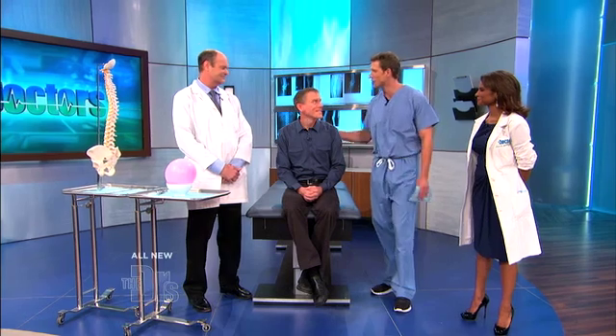I'm here with spinal neurosurgeon Dr. Robert Bray from Disc Sports and Spine Center here in Los Angeles, California, along with his patient, Ken. Thank you both for joining us.